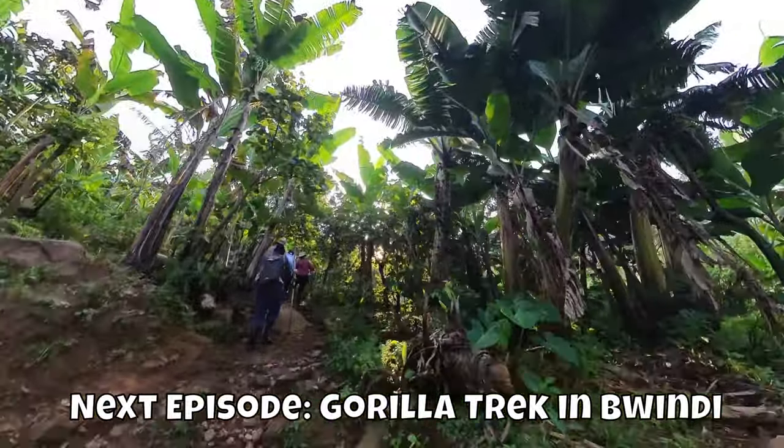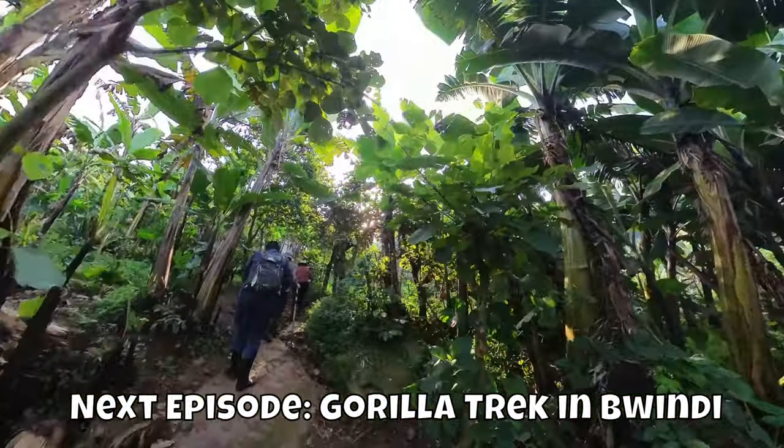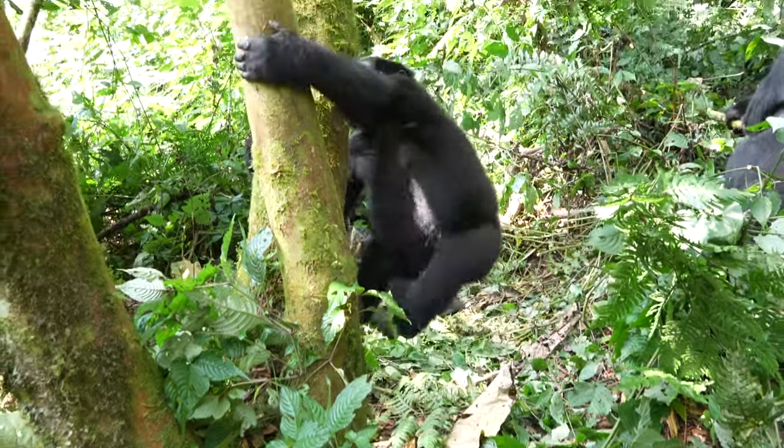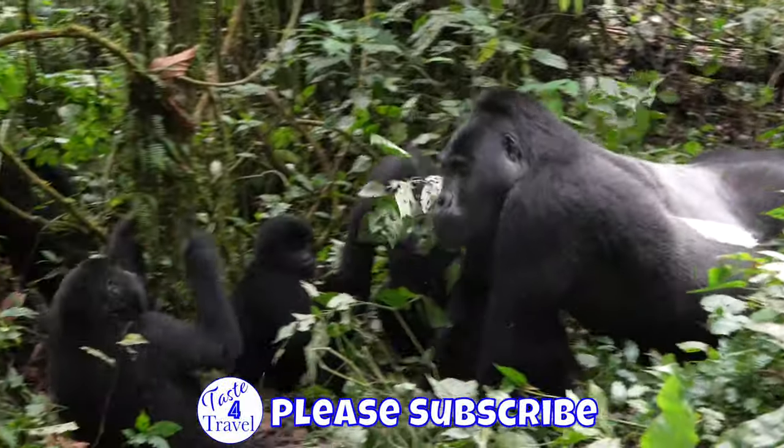Next we drive to Bwindi Impenetrable Forest to track the endangered mountain gorillas. Please subscribe to see all of our travel tours, tips, and reviews.